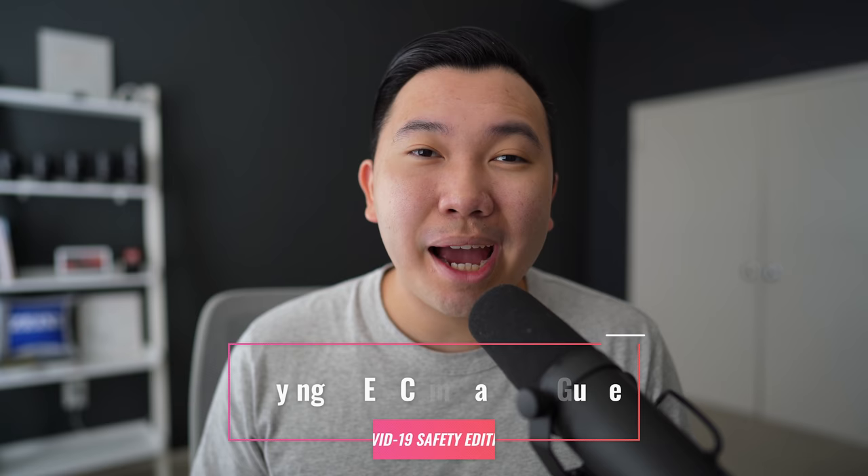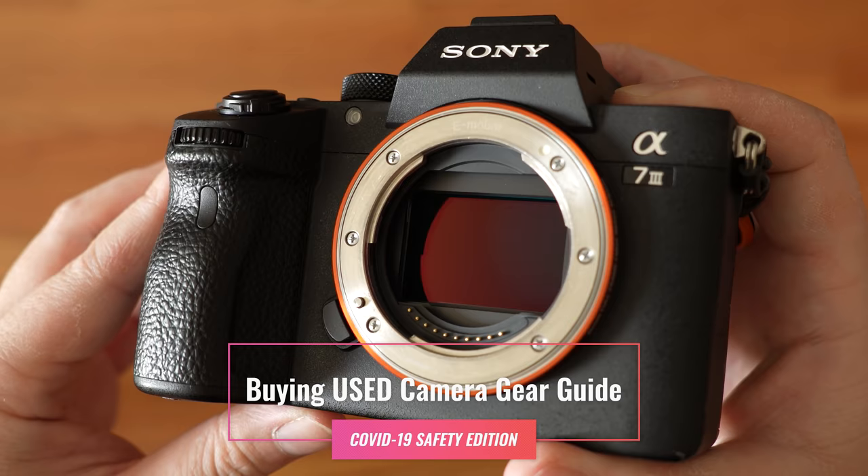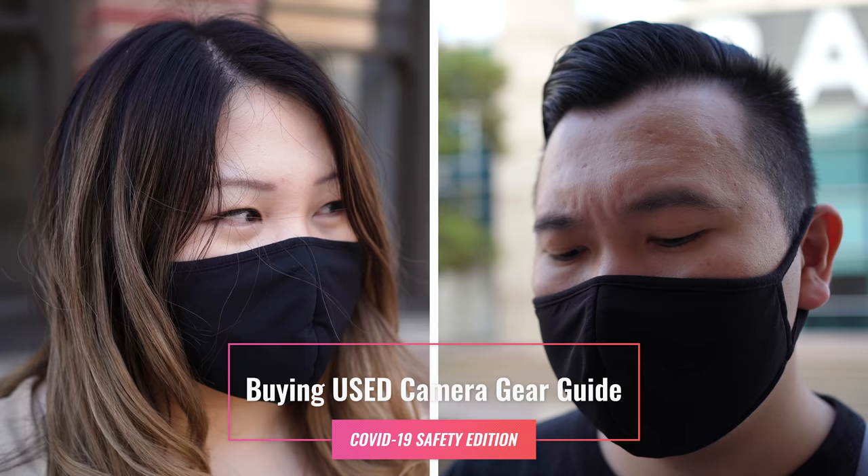Buying used camera gear guide, COVID-19 edition. In this video, we're going to talk about why buy used gear, how to do it, where to do it, how to properly inspect the used gear, and how to stay safe and avoid getting scammed.